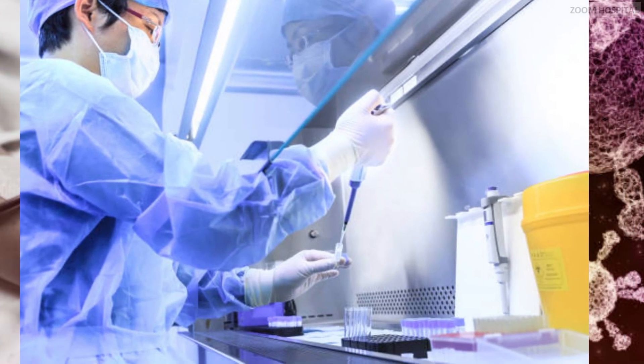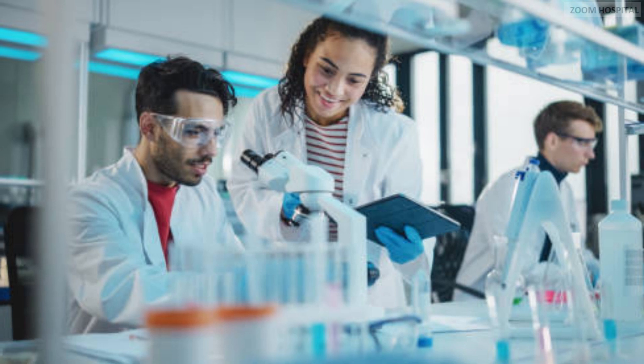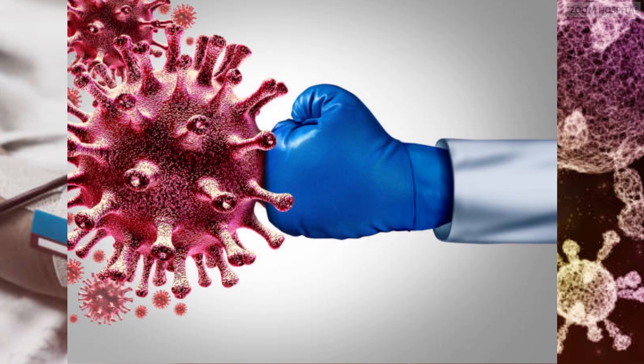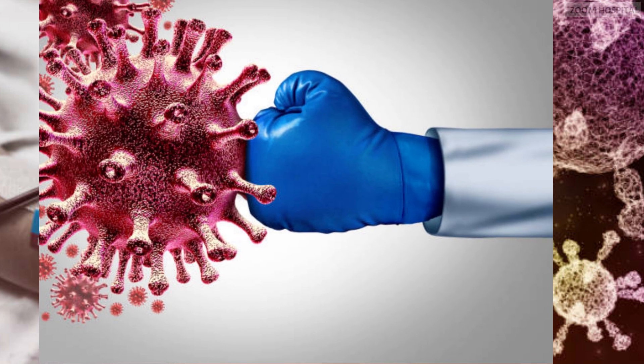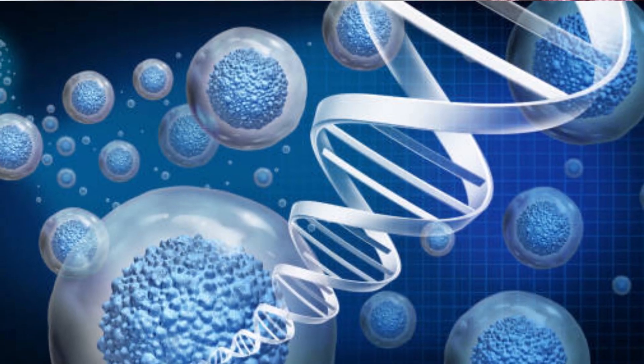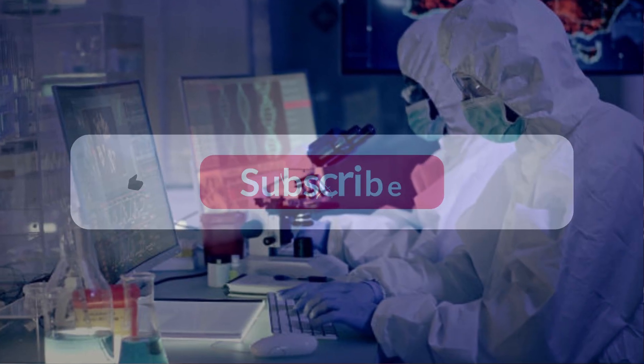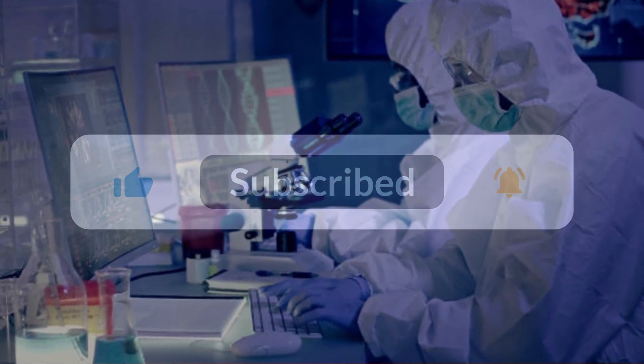As we progress towards a cure for HIV, kindly subscribe to our channel for the latest scientific and medical updates. Note that knowledge is advancing by the day, and we will always post updates on new advances on how to stay healthy. You can contact us via the link in the description below for any medical inquiry. You are watching Zoom Hospital Channel, listening to the work of Dr. Carriorty.